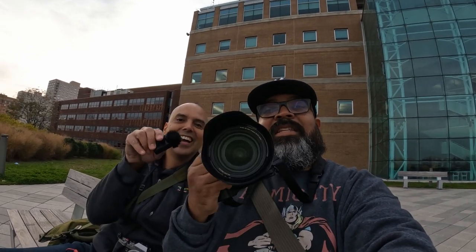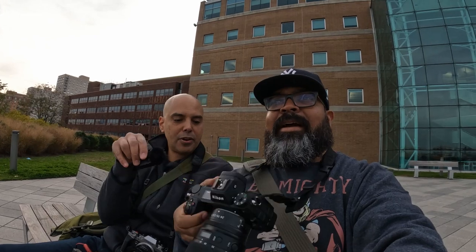Omar's advice: you have to think about what your needs are. For going out and shooting for fun, a smaller camera is so much better. He had me put the Nikon around my neck to demonstrate — it's like one million grams. It's so heavy.